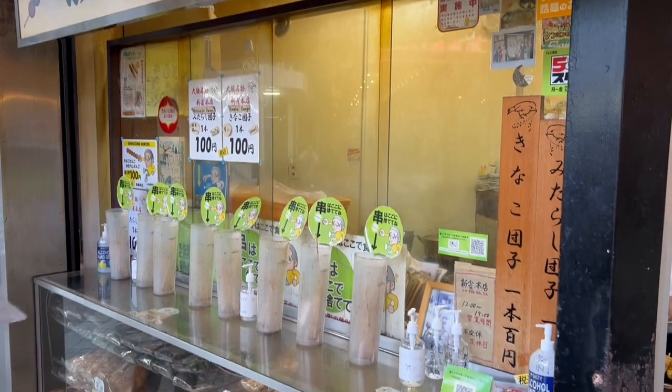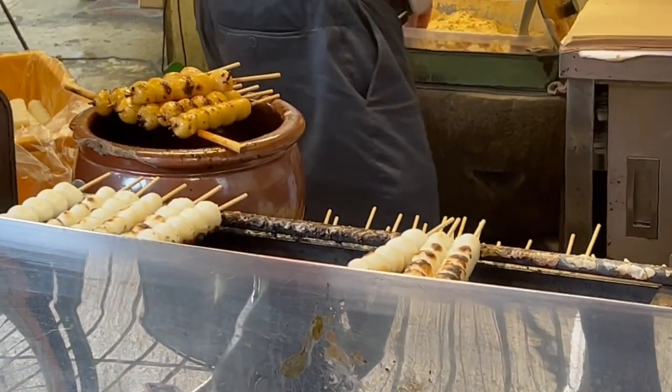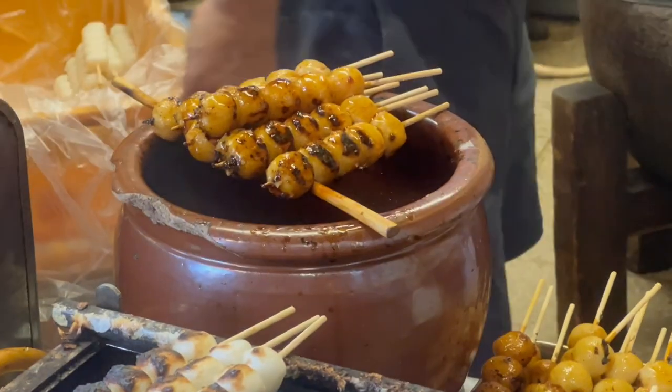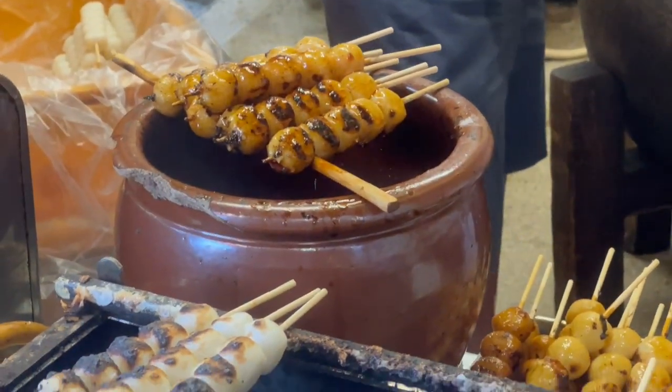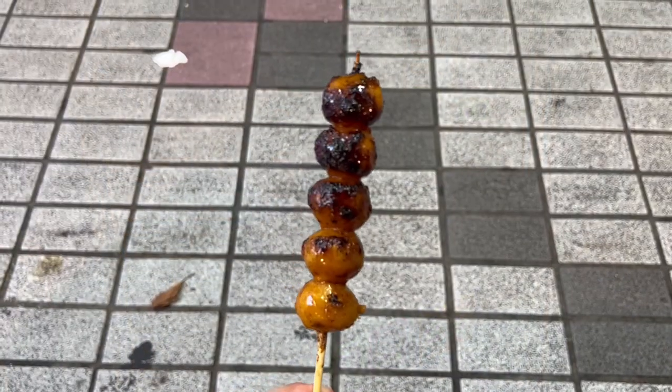Shinsuzume is perhaps the most famous food stand in the entire shopping district, only serving two things on the menu: sweet soy sauce flavored Dangol, or Dangol with sweet soybean flakes. Priced at only 100 yen per stick, it's the perfect snack to munch on while shopping.